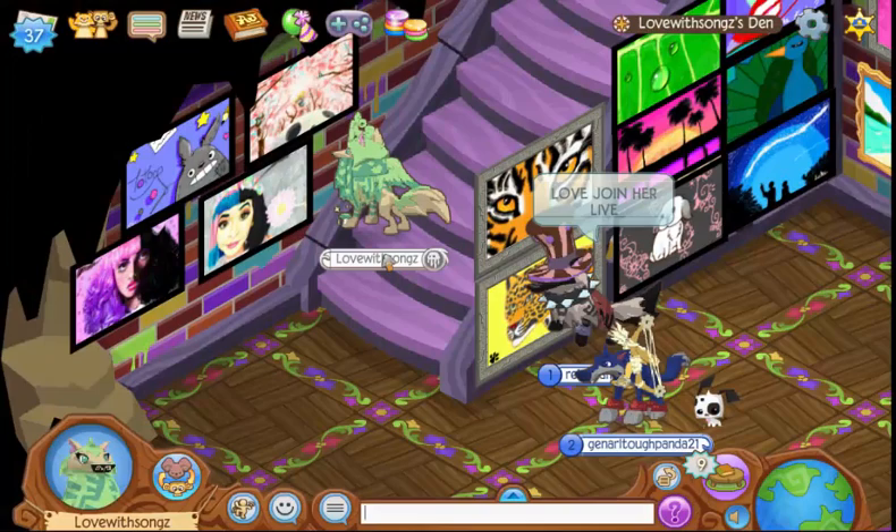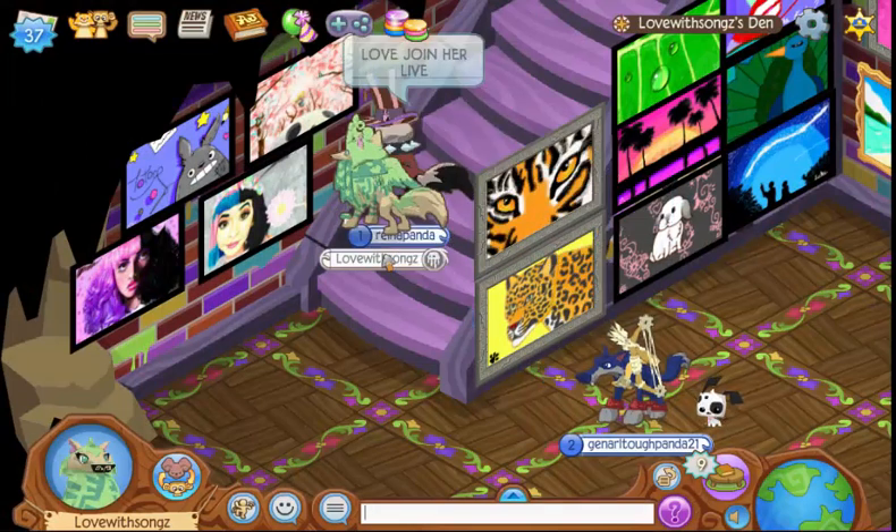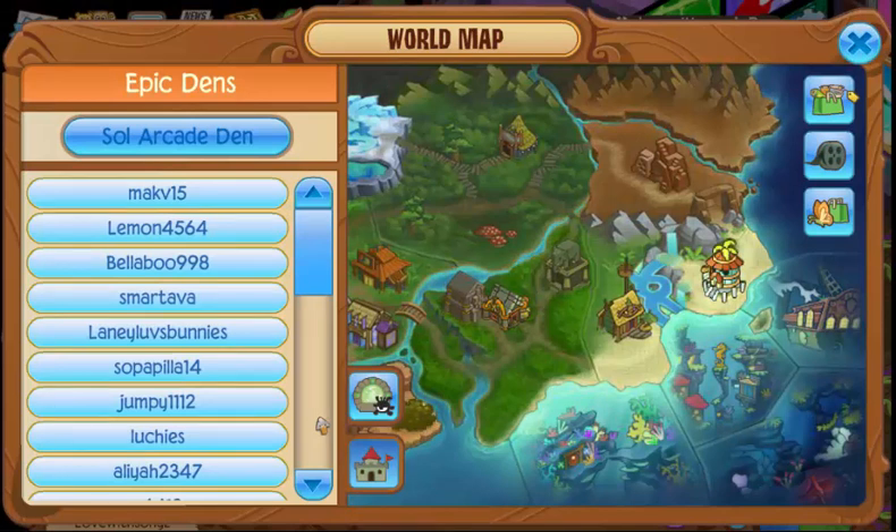You guys should definitely come into this den because we have some awesome art in here. Look at all this stuff — we have some pretty cool art and it's just all in all pretty awesome.